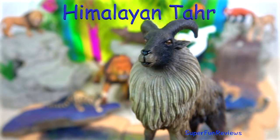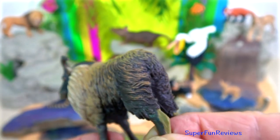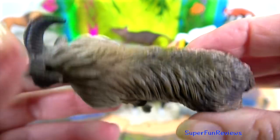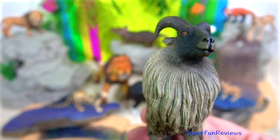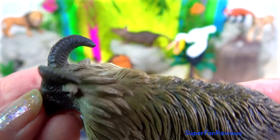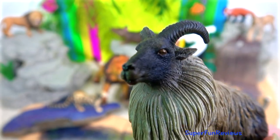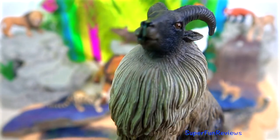The Himalayan tahr is a relative of the wild goat and is especially adapted to life on the rugged mountain slopes of the Himalayas. It has a dense reddish to dark brown woolly coat with a thick undercoat, keeping it warm in winter. In the spring, as the temperature rises, it loses much of its coat and becomes a lighter colour. The hooves are well adapted, making it an excellent climber.